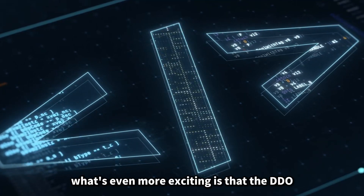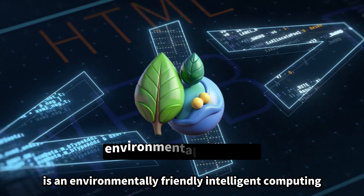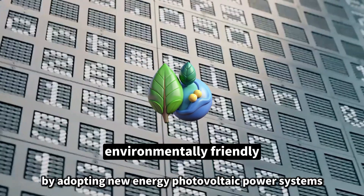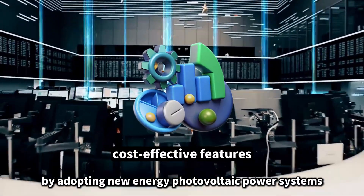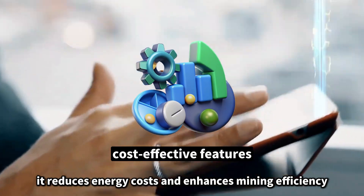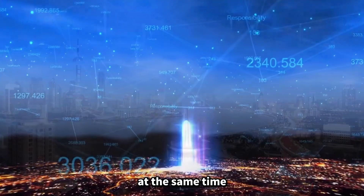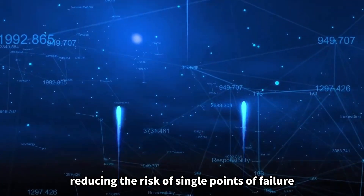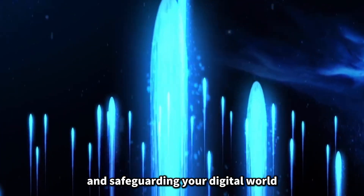What's even more exciting is that the DDO intelligent computing center is an environmentally friendly intelligent computing center. By adopting new energy photovoltaic power systems, it reduces energy costs and enhances mining efficiency. At the same time, it achieves decentralized energy supply, reducing the risk of single points of failure and safeguarding your digital world.